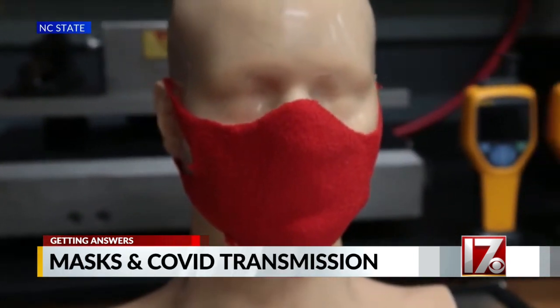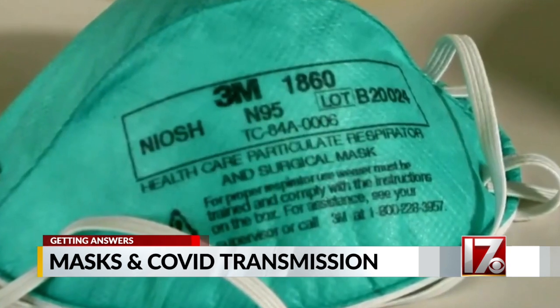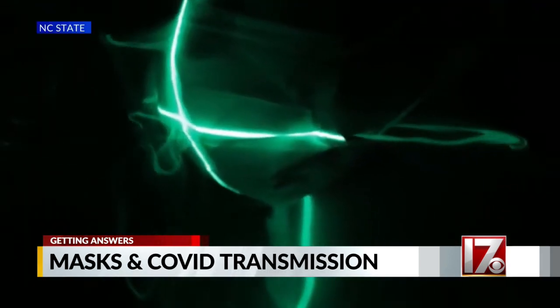Dr. Brian Ormond and his students at NC State have tested dozens of different masks. When you go to put a surgical or medical mask on your face, it's not intended to fit your face. When you go to the KN95 and N95, they're intended to fit to someone's face. If you can feel air leaking out of your mask, it may be that you need to try a couple of different versions.